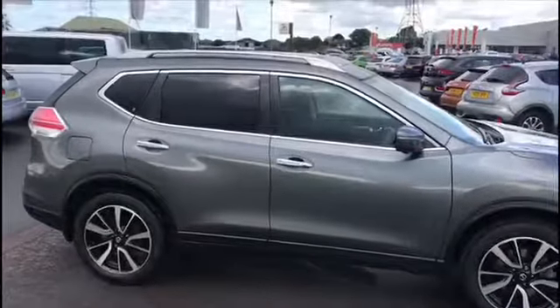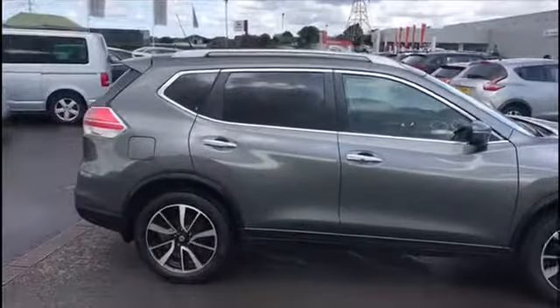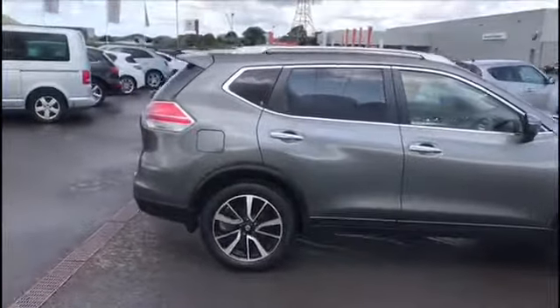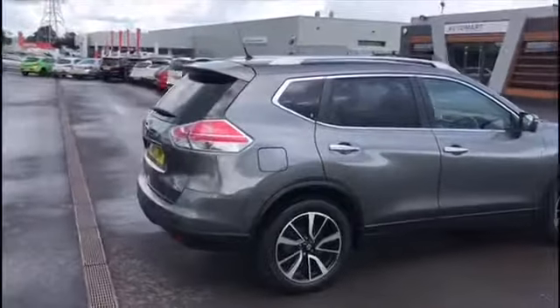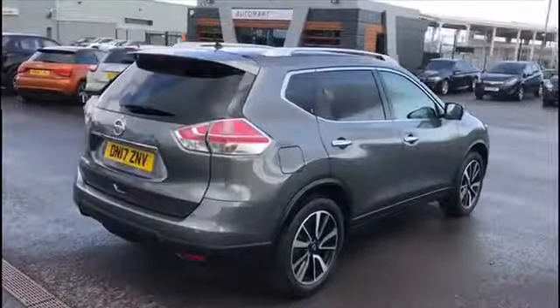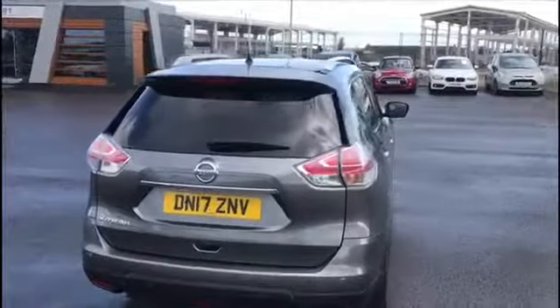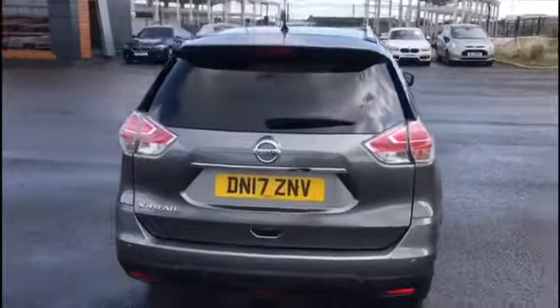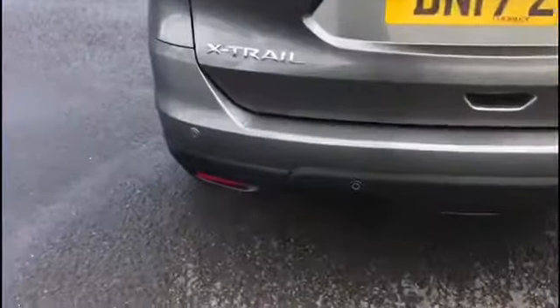It is five doors as you can see, with chrome door handles and roof bars, and privacy glass at the back as well. This car is very good on fuel — you can get fuel consumption up to 53.3 miles per gallon. It is a 1.6 diesel, and it's not slow by any means; it has engine power of 128 brake horsepower. There are rear parking sensors at the back as well.